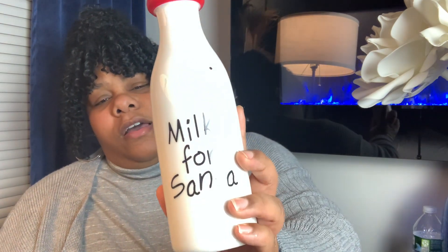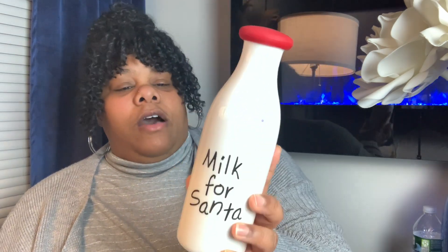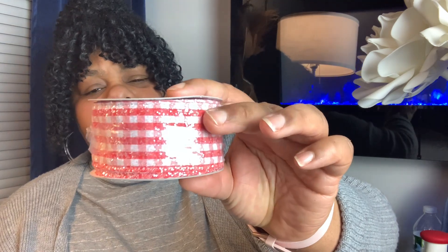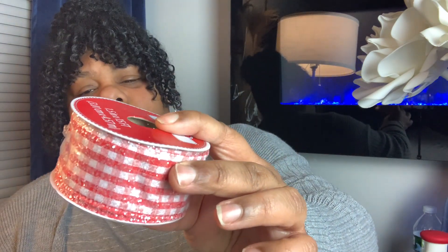I picked up this little spool of ribbon. It has like a red checker pattern and like a silver glitter. And that's for the cocoa bar. And last but not least, I picked up this canister that says cocoa.